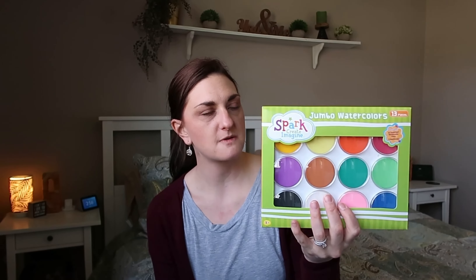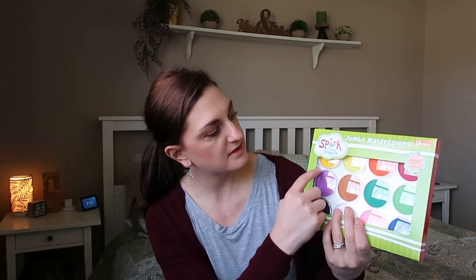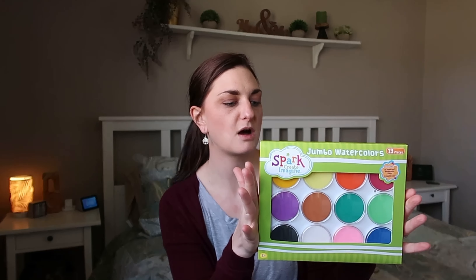Moving on to toy and creative stuff — I found this jumbo watercolor set from Walmart over by the kids' craft section. It comes with 12 different colors and they're really nice and big, and it also came with a paintbrush. Ben enjoys painting more than any other craft, so I thought this would be perfect. He's just learning about colors and which colors make different colors when they're combined.